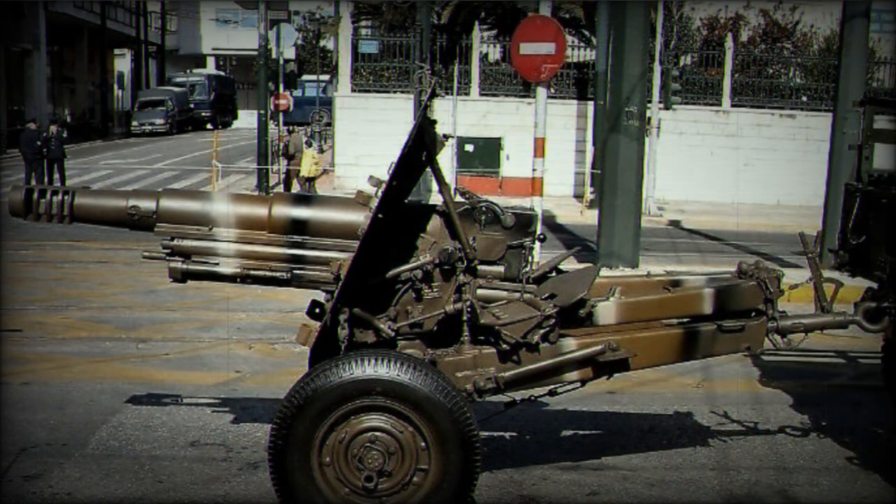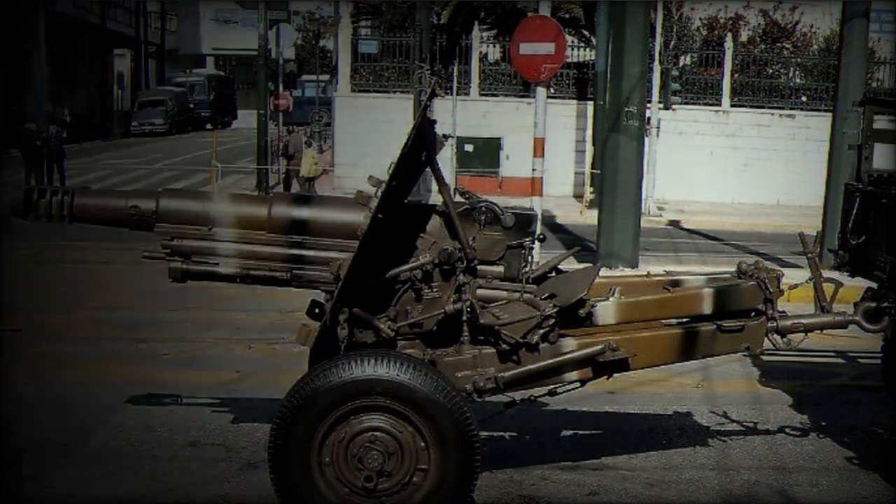OTO Melara's howitzer also saw action during the Vietnam War, where it was used by Australian and New Zealand troops, and participated in the Nigerian Civil War. This howitzer demonstrated effectiveness in all kinds of climate zones and made its name as a reliable and formidable artillery system.